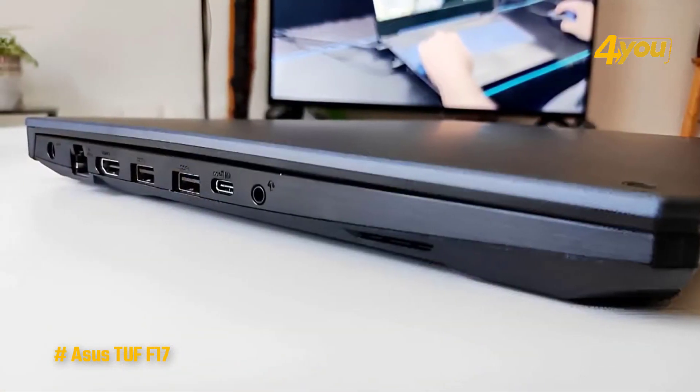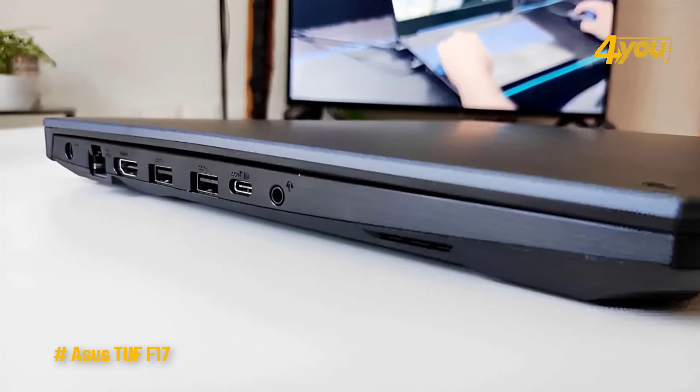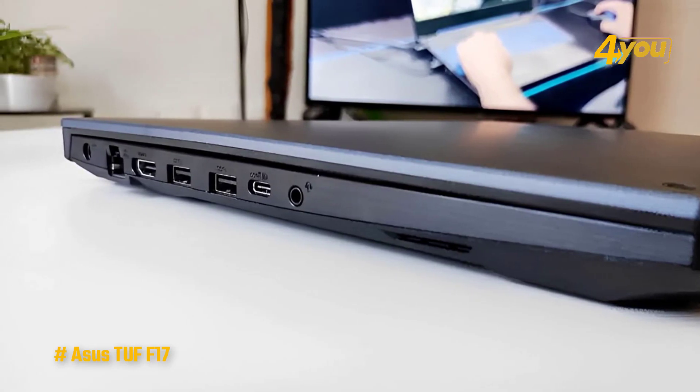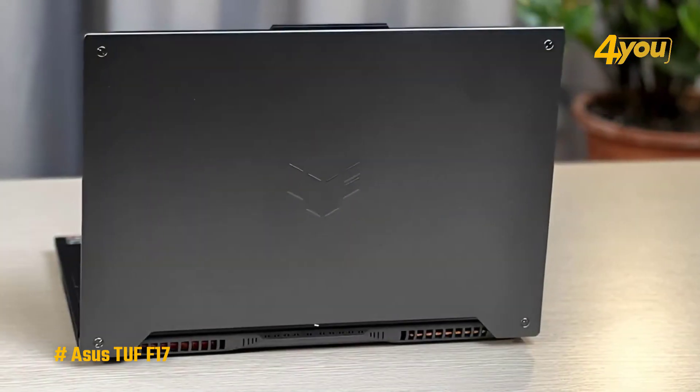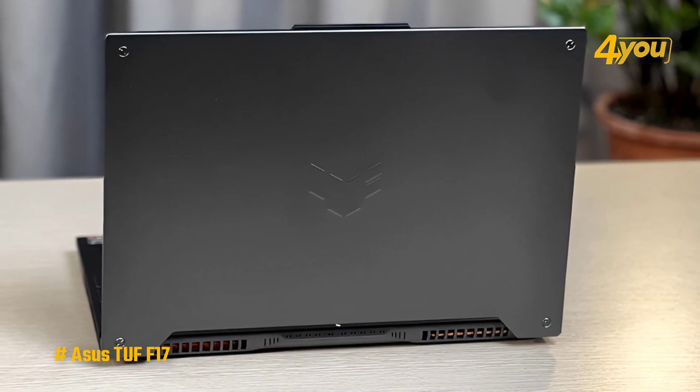As for ports, you get one USB Type-C port, three USB 3.2 ports, HDMI 2.0, RJ45 Ethernet, and a headphone jack. Thunderbolt support would be welcome, but considering the wide selection of ports you get out of the box, this is great already.